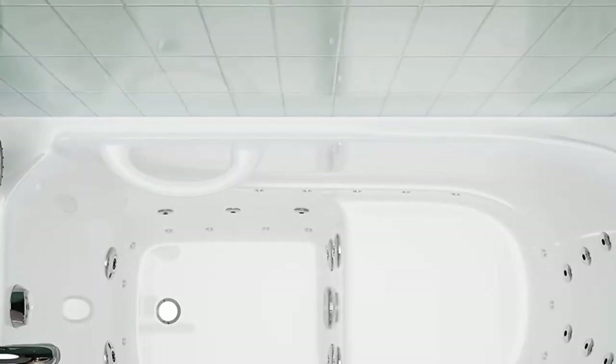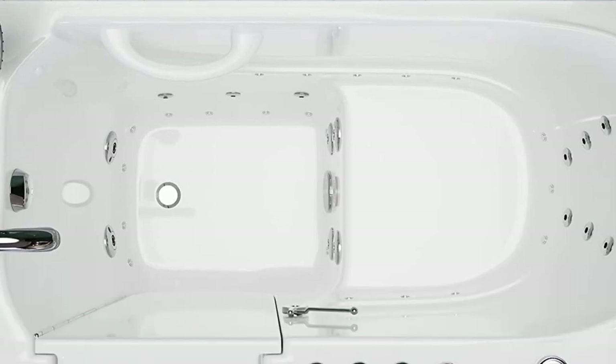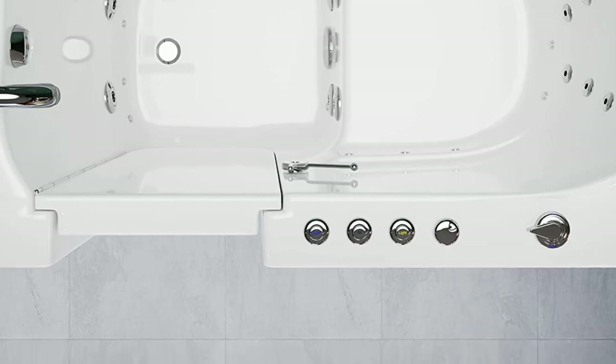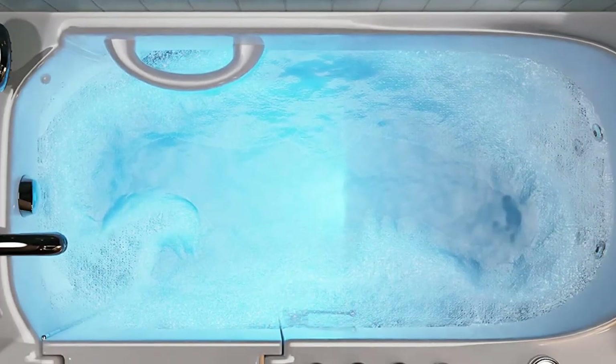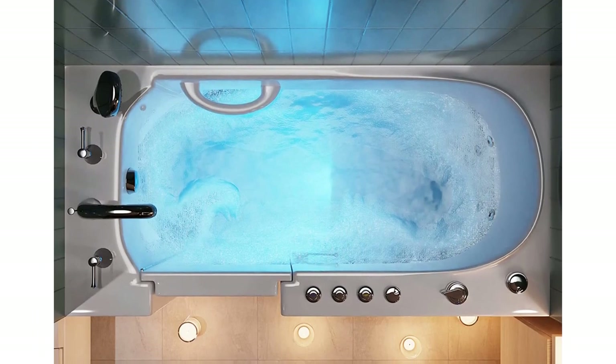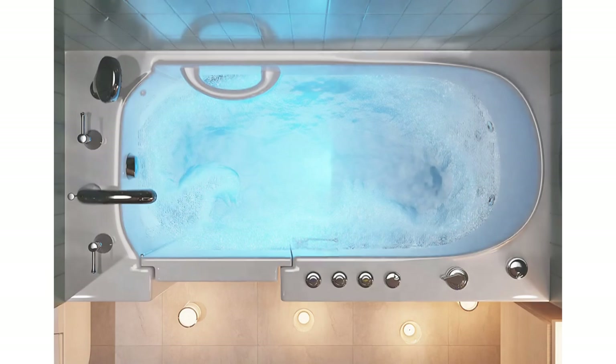It features 15 adjustable whirlpool jets, 115 air bubble channels, an in-line heater, and bath lighting to create a luxurious and therapeutic bathing experience. It measures 52.75 inches long by 26.37 inches wide by 37 inches deep for a thorough, relaxing soak.